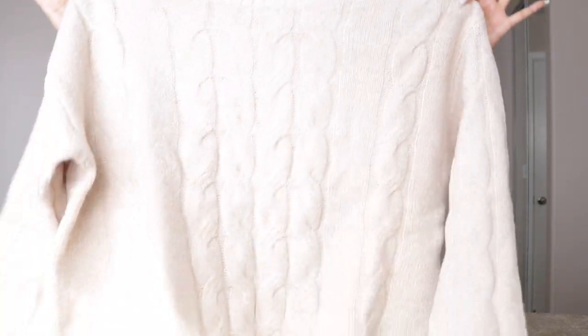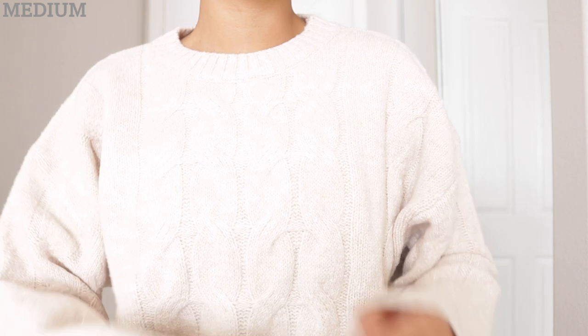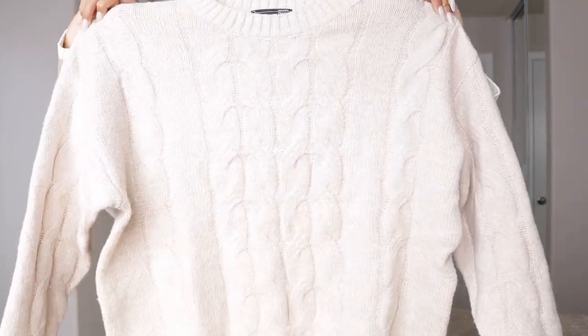Up next I picked up this light beige sweater and it reminds me of the Aritzia Sunday Best crew neck that Emma Chamberlain partnered with Aritzia on. This does not look like the Aritzia one — it is so freaking soft. I almost bought the one from Aritzia but it's a little too expensive for me, especially since I don't wear winter items all year. I love Aritzia but I can't always justify it for pieces I'll only wear three months a year.